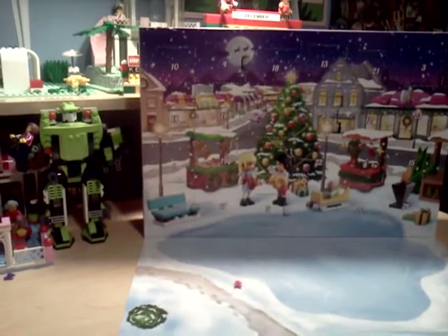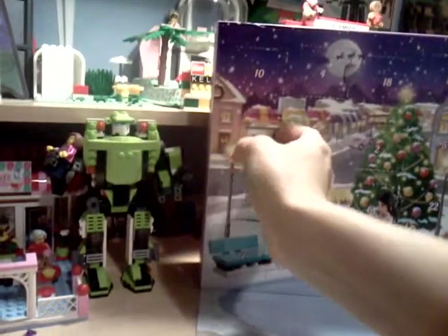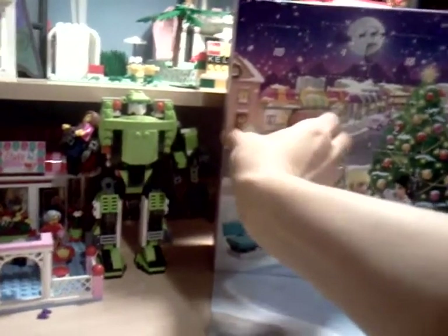LEGO Friends Advent Calendar Day 14. I'm doing this on this camera today, and I don't have the tripod, so I had to build it first. So for Day 14, we get a fountain.